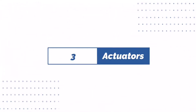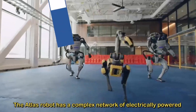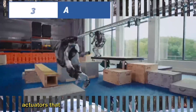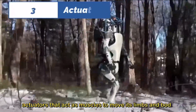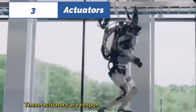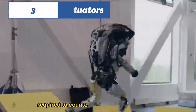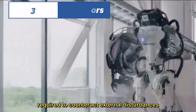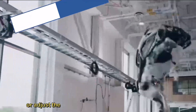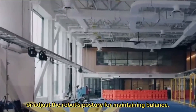Number three: actuators. The Atlas robot has a complex network of electrically powered actuators that act as muscles to move its limbs and body. These actuators are responsible for generating the forces required to counteract external disturbances or adjust the robot's posture for maintaining balance.